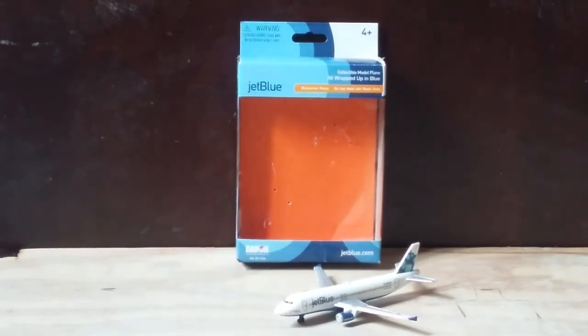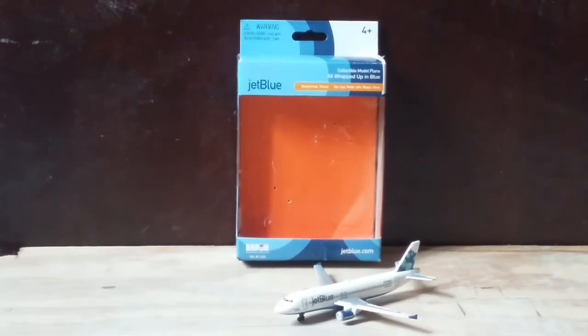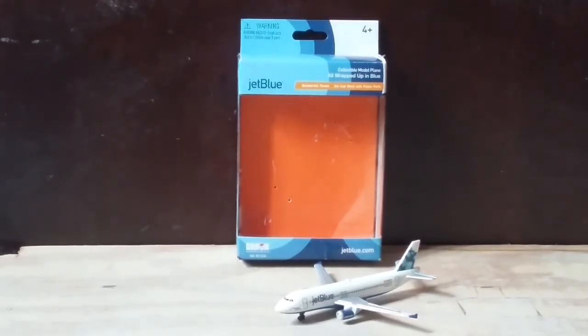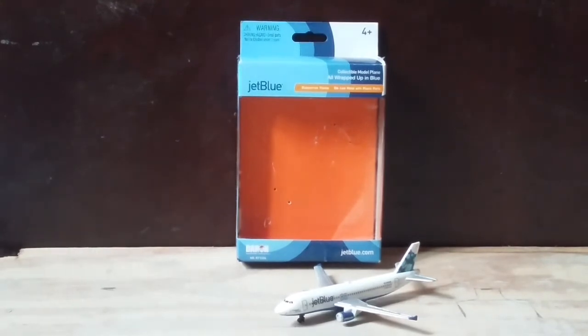At the very top we have the JetBlue logo and the slogan, which is 'All Wrapped Up in Blue,' followed by the blueberries-themed die-cast metal with real plastic pads. In the middle we have an orange background, which I think was a nice touch, and then we have the company logos for Daron and JetBlue.com.